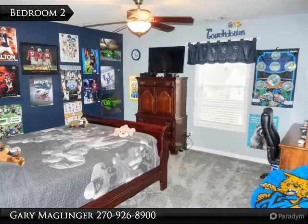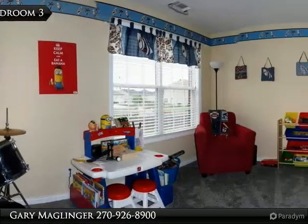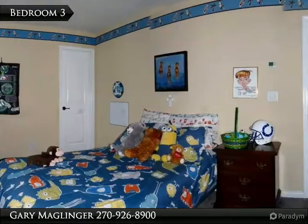If you need closet space, you need to check out this home. Spacious bedrooms and large walk-in closets — not only do you have large walk-in closets, but the bedrooms are above normal size.